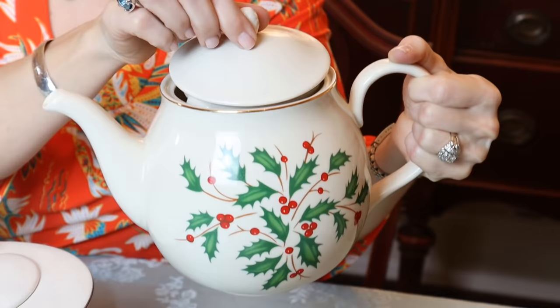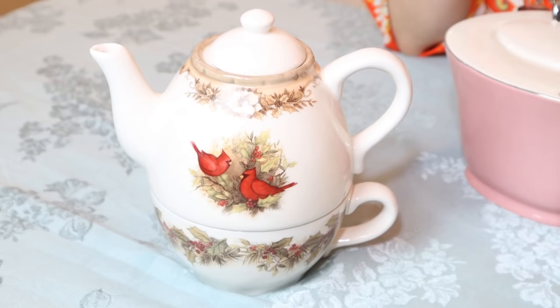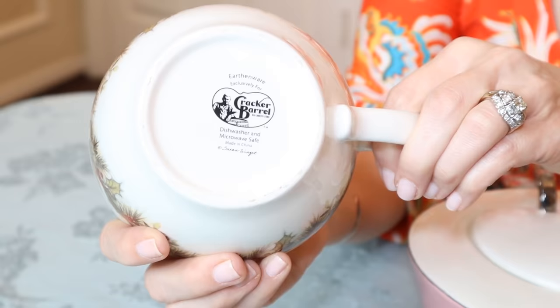The Lennox holiday teapot looks like a six cup — it is quite large and great for serving. This was from shopgoodwill.com, brand new in a box. I got it for about $30, so I'm really happy to have the Lennox holiday teapot, especially with it being oversized. And this beautiful tea for one to me looks very fall and winter — it could carry you through from October through January. It's a really nice pattern. And believe it or not, it's from Cracker Barrel. So that is an idea — it doesn't always have to be a big teapot, but it could just be for you for your morning tea.